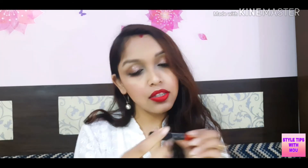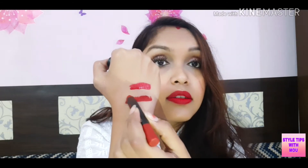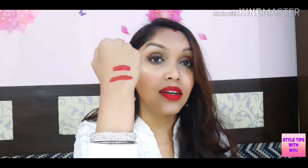The second lipstick is from Nykaa and it is in the shade Call Me Scarlet. This is its swatch — it's a very beautiful red lipstick. It's perfect for wedding season and it will be easily available on Nykaa.